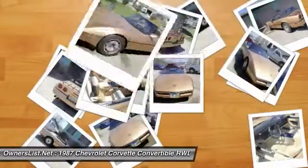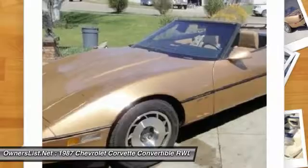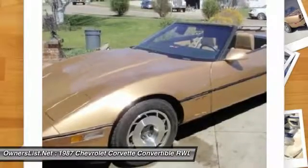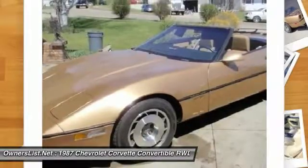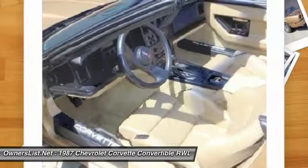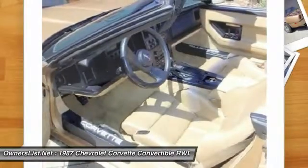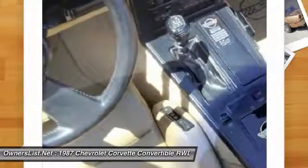This beautiful Corvette is still sporting its original gold metallic paint with a black convertible top and saddle leather interior, and has been very well taken care of by its previous owners. This Corvette is sitting on its factory aluminum alloy wheels wrapped in Kumo X2 Super Performance Radials measuring 255/50ZR16 on all four corners.